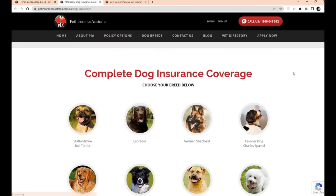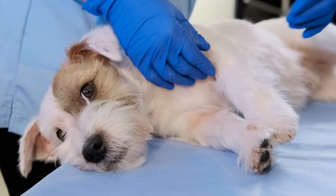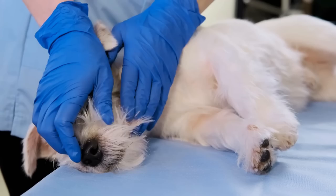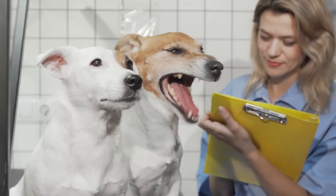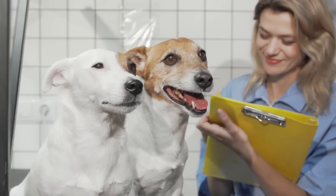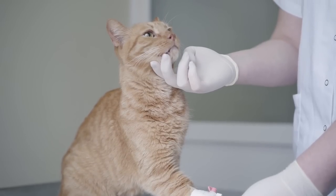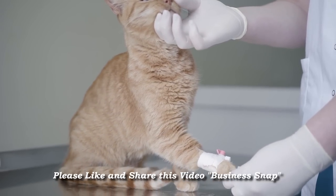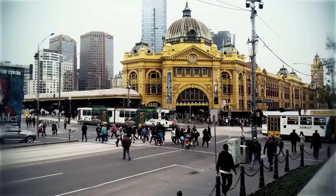Additional benefits include up to $1,200 in emergency pet boarding fees if you are hospitalized for more than one day or if you are the victim of family violence. Waiting periods can range from 0 to 6 months depending on the type of claim, and there is a 21-day cooling-off period after you purchase a policy. You can even earn a 5% premium discount that increases exponentially up to a maximum of 15% for each additional pet you insure with Pet Insurance Australia.